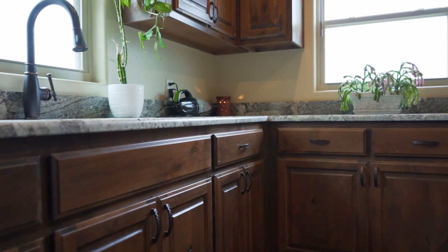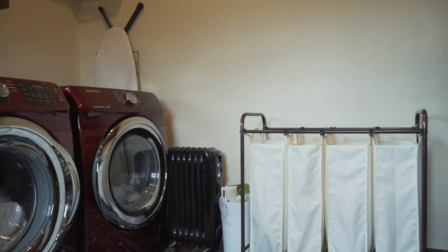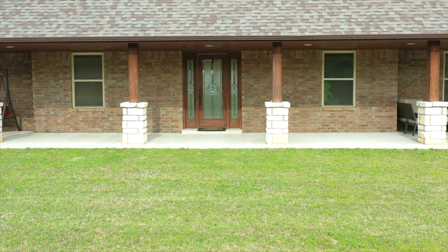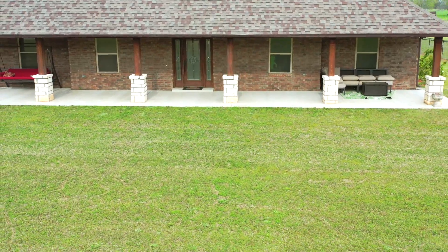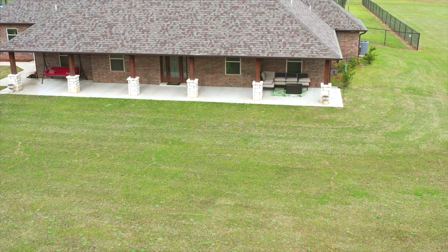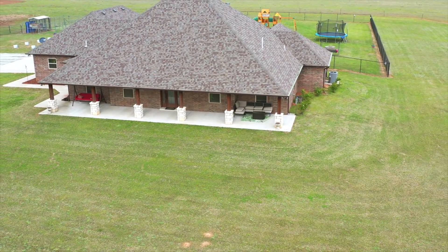The large laundry room features additional storage, a sink, prep area, and even room to sew. We hope you enjoyed our virtual tour at 47208 Garrett's Lake Road. For more information, please visit our website at pamrobinsonrealestate.com or feel free to give us a call at 405-382-SOLD. We look forward to assisting you in all of your home buying needs.